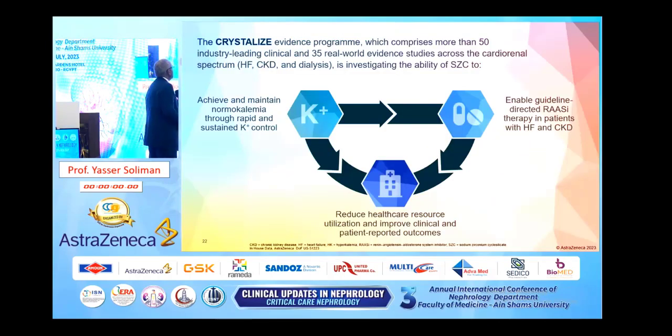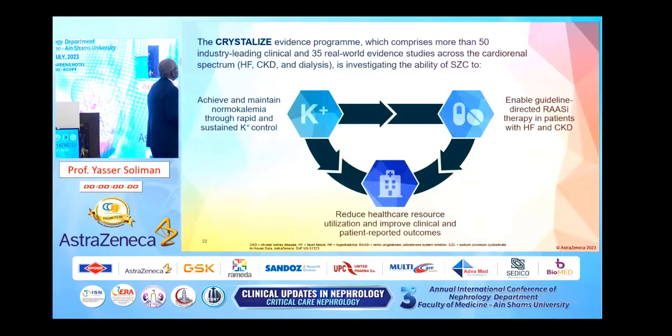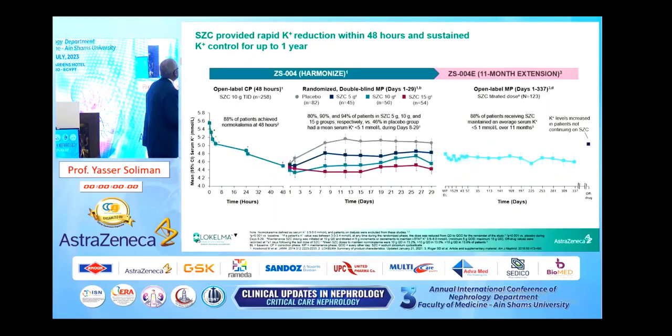This is a crystallized evidence — a large program comprising more than 50 industry-leading clinical studies and 35 real-world evidence studies across the cardiorenal spectrum, investigating the ability of sodium zirconium cyclosilicate to achieve and maintain normokalemia through rapid and sustained potassium control. The HARMONIZE study shows that in the correction phase, 88% of patients achieved normokalemia, and this was continued for one month. All patients using 5 gram, 10 gram, and 15 gram maintained normokalemia compared to those using placebo.